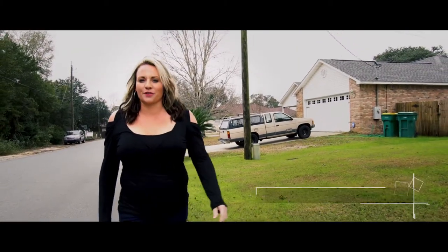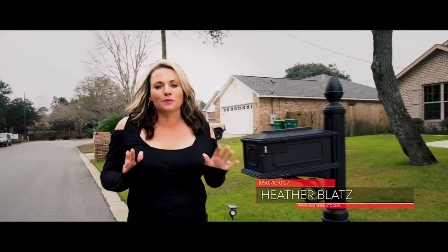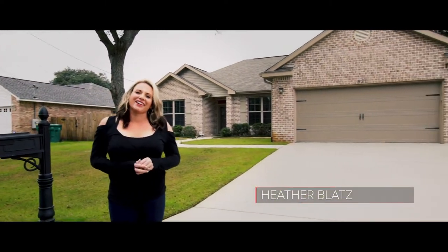Hi, I'm Heather with the Heather Blattsboro Estate Group at Keller Williams here on the Emerald Coast. We're here to check out an exceptional property here in beautiful Mariesto, Florida. Let's go take a look.